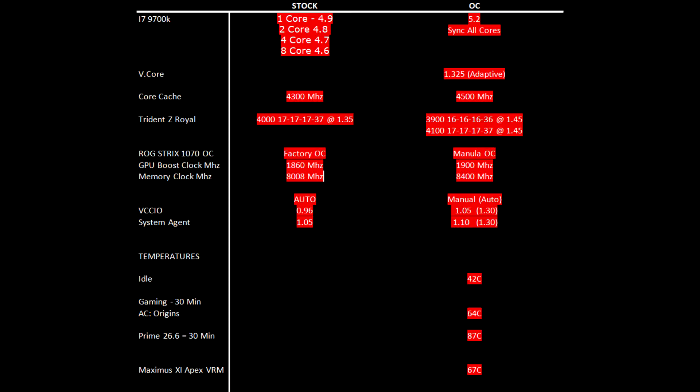Since the improvements on the Intel system are not that spectacular, I'd rather stay on 4000 with 1.35 volts. I managed to overclock the graphics card slightly more to 1900 on GPU and 8400 on the memory clock. The last part of the tuning was to manually lower the system agent voltages and the VCCIO — as left on auto, both ran at about 1.3 volts.